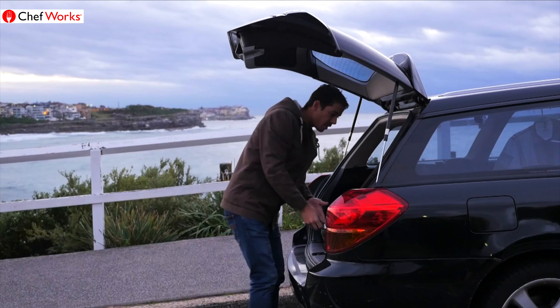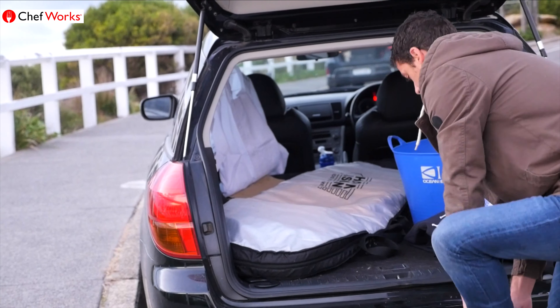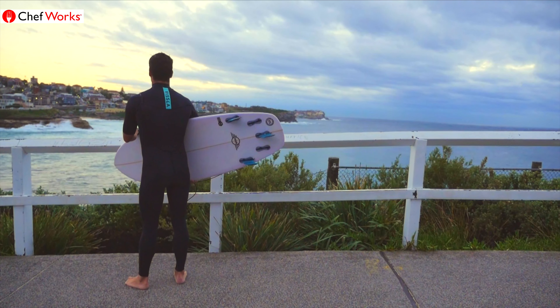I remember my first chef's jacket. I was 18, I'd just finished high school, signed up to do my apprenticeship. I walked into my local hospitality store, looked at all the jackets on the rack, tried the first one on. It was oversized, knobbly buttons, synthetic, scratchy, but I was so proud that day.